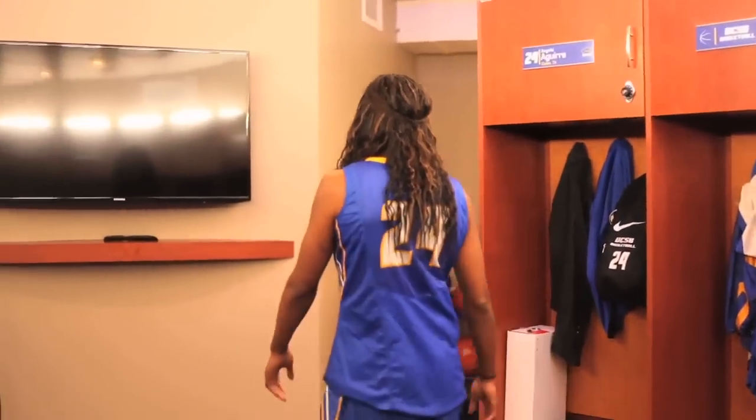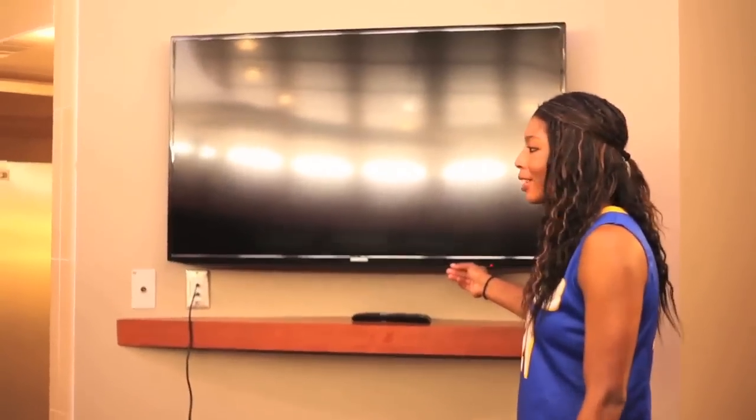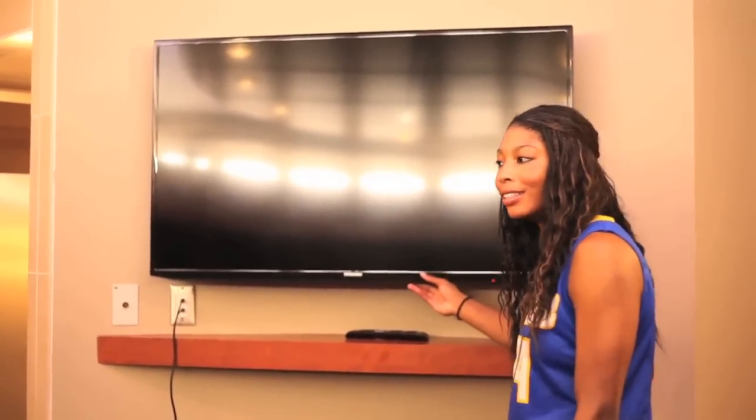And we have our huge TV which we love. Every morning we watch ESPN First Take to see Stephen A. Smith and Skip Bayless argue about NBA and NFL. It's fun.